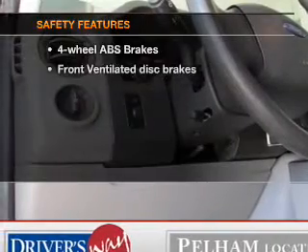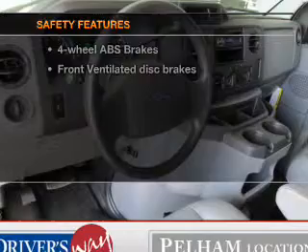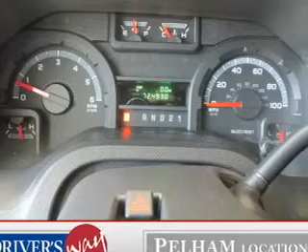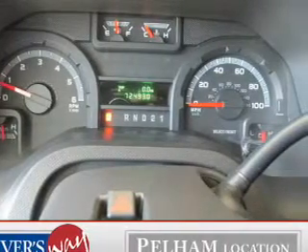If safety is a high priority, rest assured knowing these top safety components are included: front ventilated disc brakes, low tire pressure warning, and independent suspension. Our website offers more information on all of our vehicles.